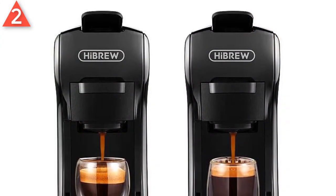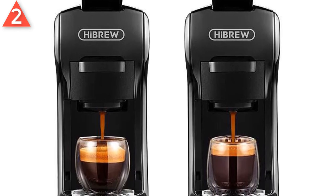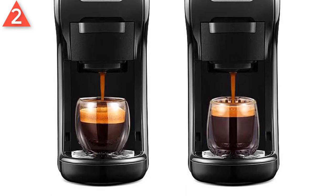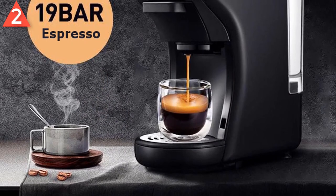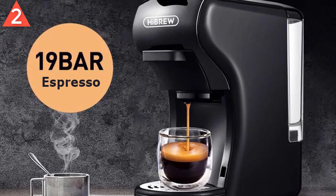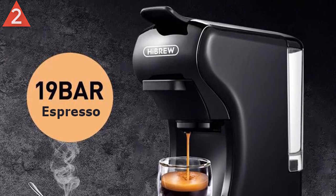High Pressure Extraction: espresso under 19 bar pressure for extraction. It produces rich crema on top with aroma in the air. 2 Size Options, programmable: Short Espresso 100ml and Lungo Espresso 150ml. An espresso ready for you in 40 seconds. Drinking a cup of your favorite coffee in the morning to start a good day. The machine enters energy saving mode in 15 minutes, with power consumption less than 0.5 watt.